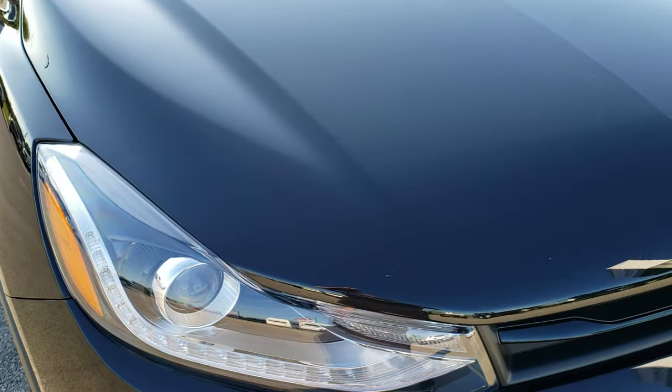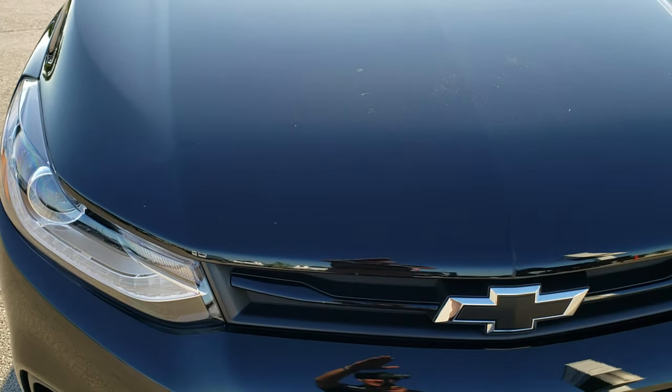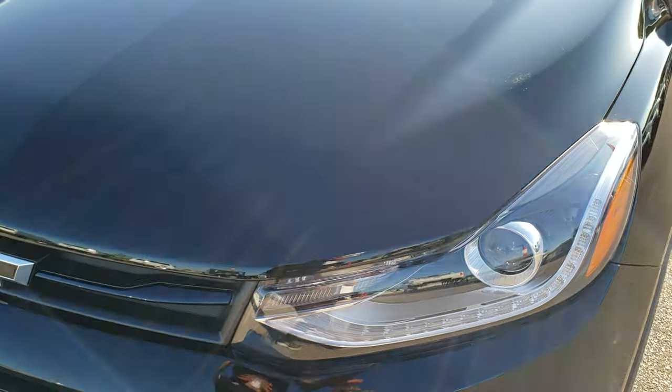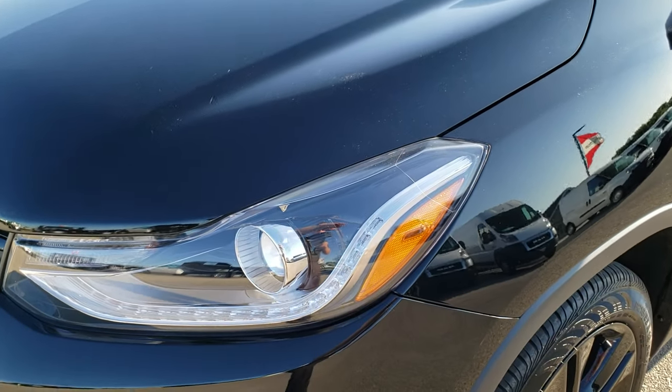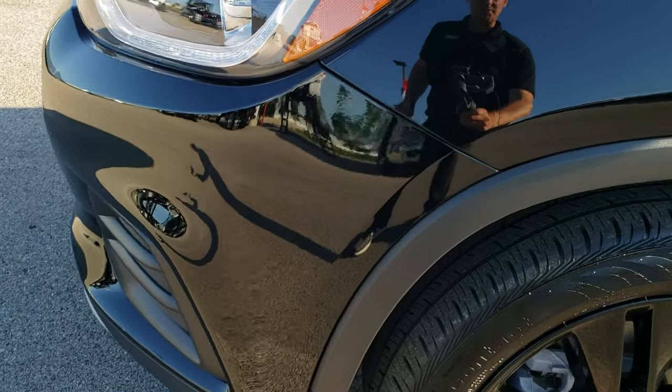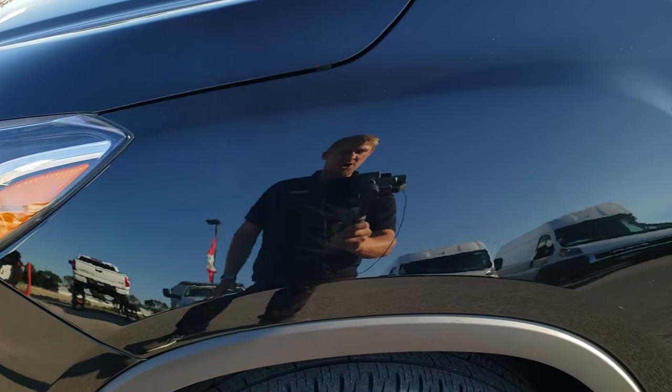This vehicle has the 1.4 liter dual overhead cam four cylinder motor, which pumps out 138 horsepower. From this HD video, you will be able to tell just how clean this car is all the way around, inside and out.